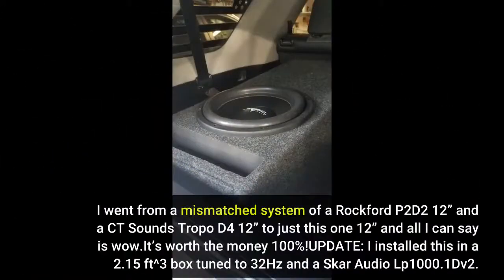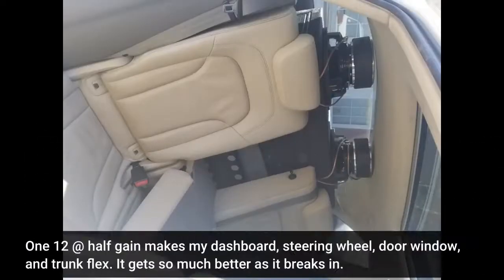I went from a mismatched system of a Rockford P2-D212 and a CT Sounds Tropo D4-12 to just this one 12, and all I can say is wow — it's worth the money, 100%! Update: I installed this in a 2.15 cubic foot box tuned to 32 Hz with a Skar Audio LP-1000-1D v2. At half gain, this one 12 makes my dashboard, steering wheel, door windows, and trunk flex. It gets so much better as it breaks in.